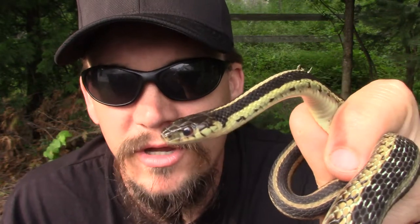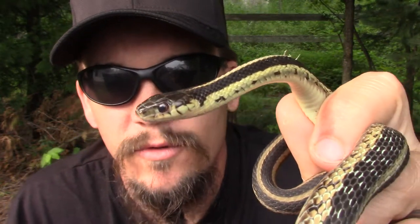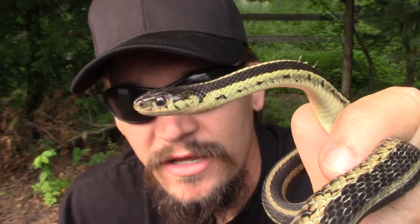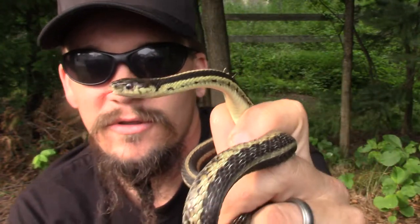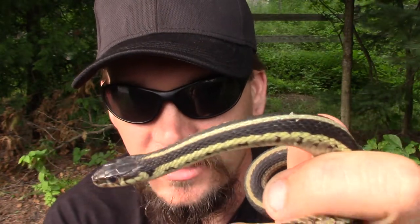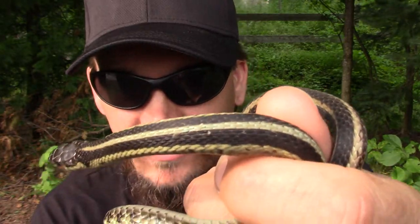Alright guys, Papa Pepper here up in Wisconsin still with another one of the wild man's wild friends. This is a type of garter snake. Across North America there are a lot of different species of garter snakes and ribbon snakes. They're all going to pretty much share a few characteristics — they're going to be kind of darker in color, mostly black, and they're going to have some yellow lines down them.